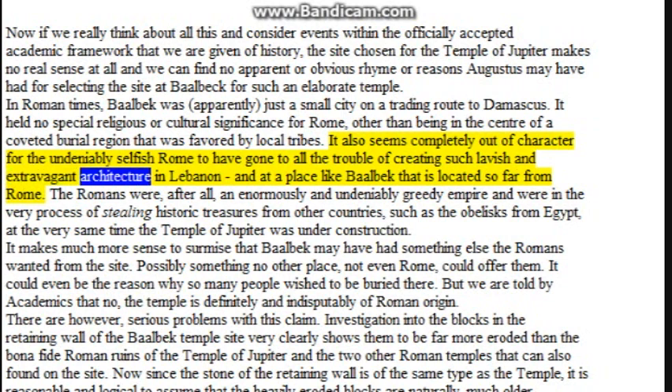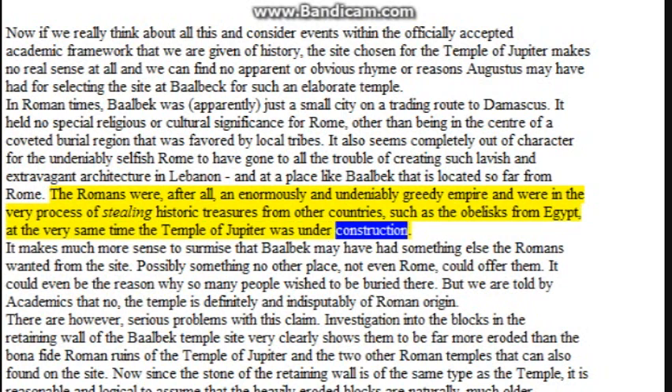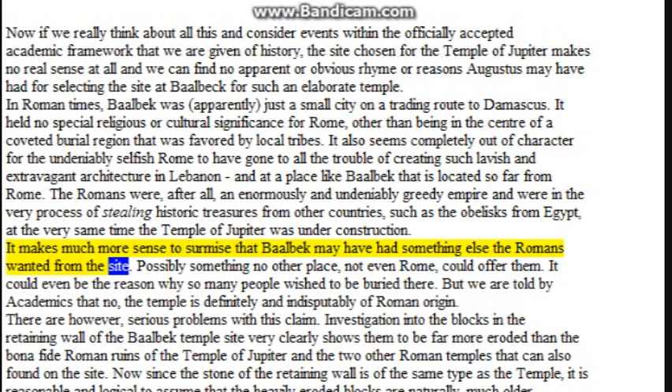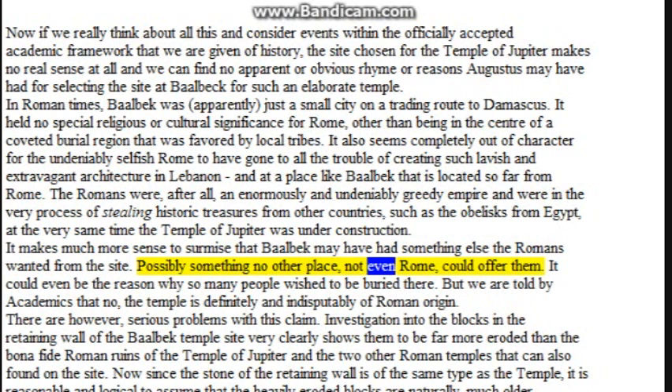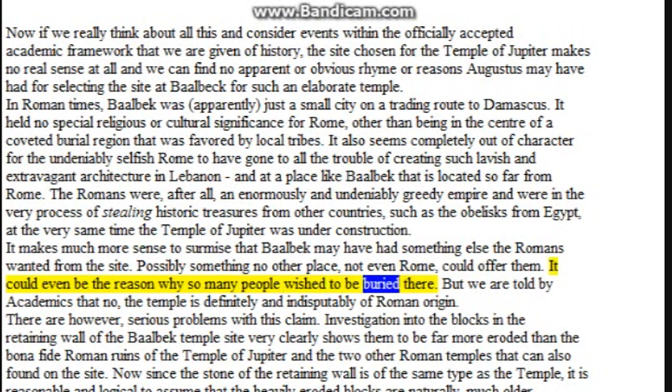It also seems completely out of character for Rome to have gone to all the trouble of creating such lavish and extravagant architecture in Lebanon, so far from Rome. The Romans were, after all, an enormously greedy empire and were in the very process of stealing historic treasures from other countries — such as the obelisks from Egypt — at the very same time the Temple of Jupiter was under construction. Yet academics insist the Temple is definitely and indisputably of Roman origin.